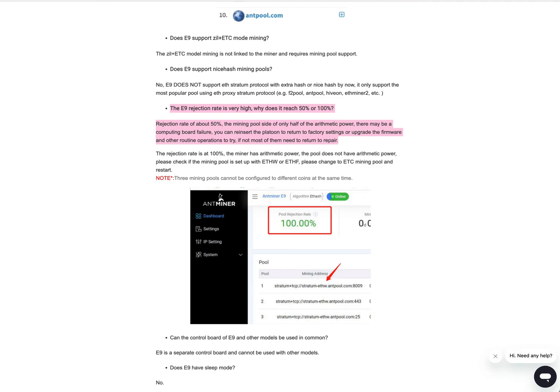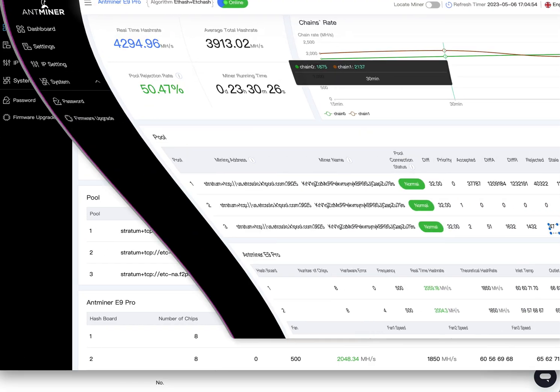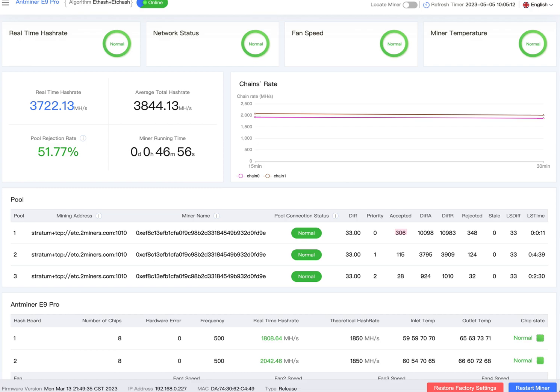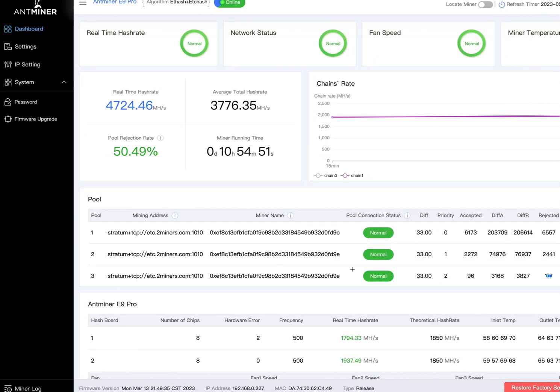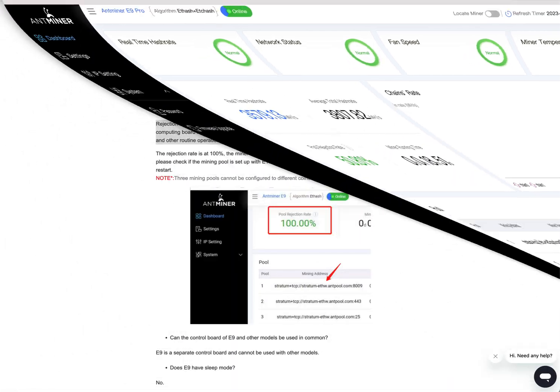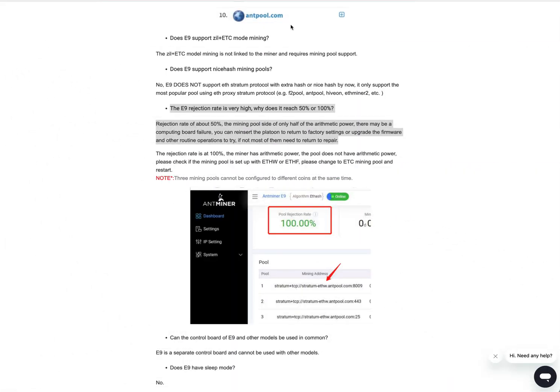Hopefully it's working. They should cover me with a coupon for shipping cost — it did cost me $200 with insurance. Maybe they'll give me a $100 coupon, but what can I buy from Bitmain for $100? I could put it toward my next ASIC. You can see all the 50% pool rejection rates here.